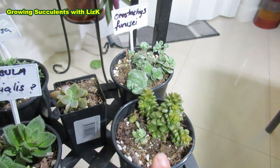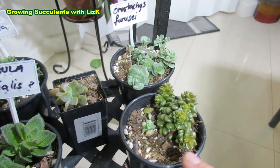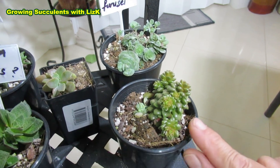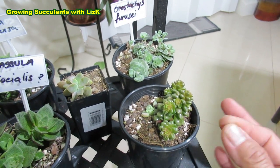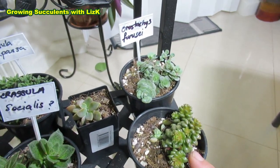This one I already know what it is, but I still give it a name — Cremnosedum Little Gem Number 3, because this is now my third strain. Every strain is different: some are big, some are small. I even have a variegated one. So it's important to put a name on it.